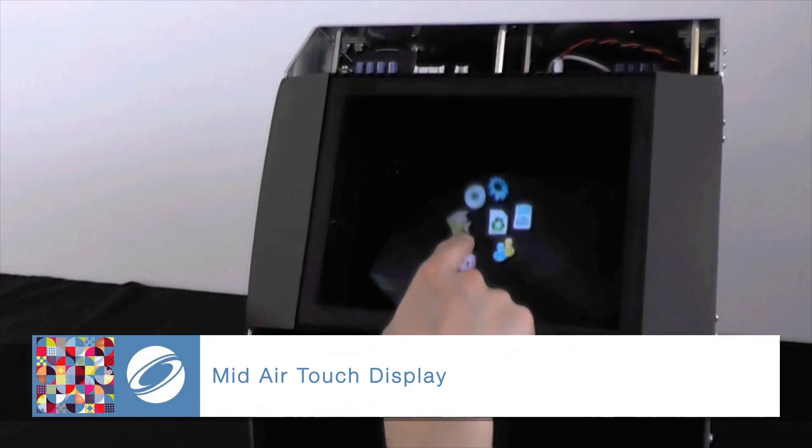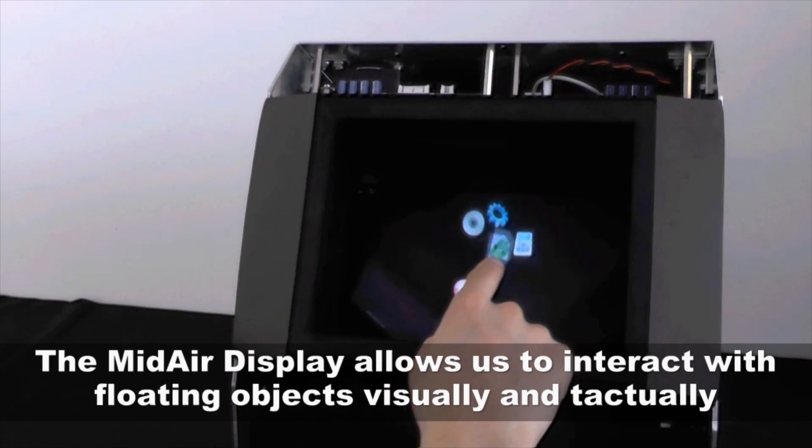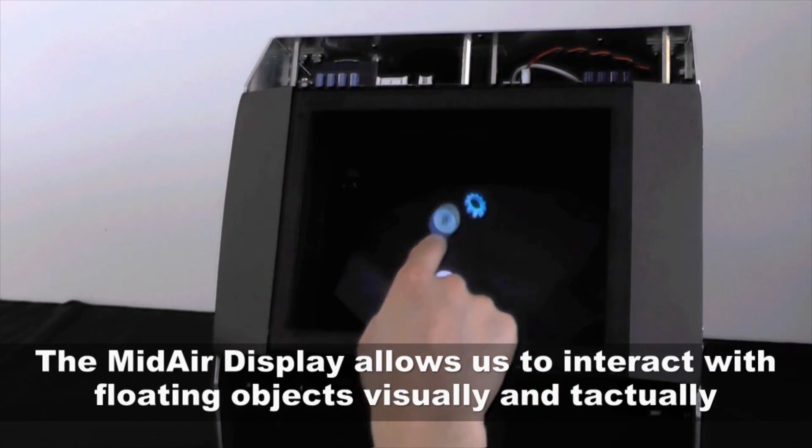The mid-air touch display allows us to see and virtually touch floating objects with our bare hands.